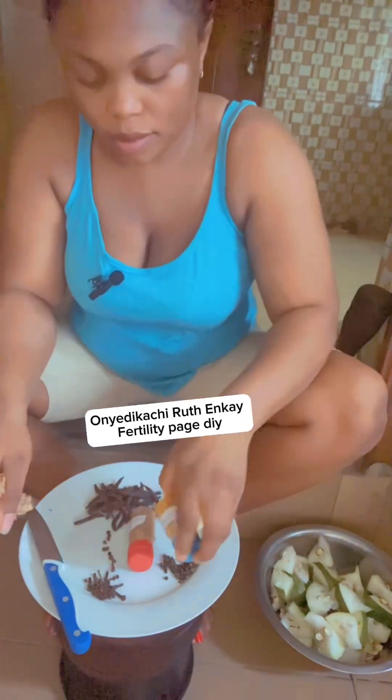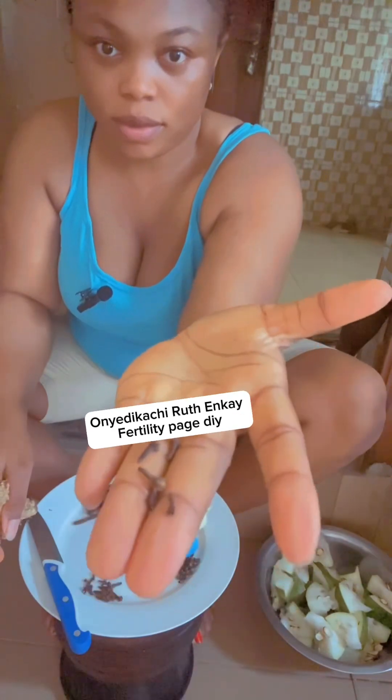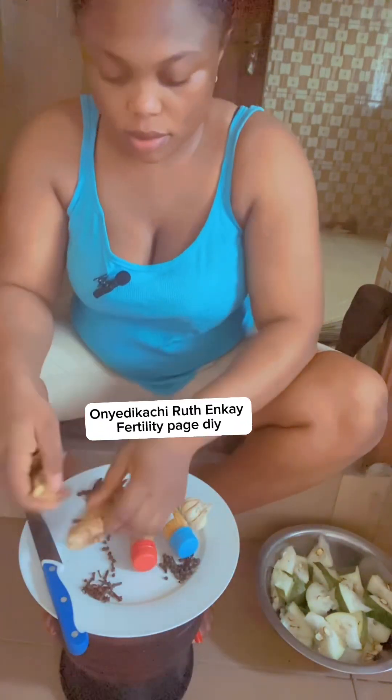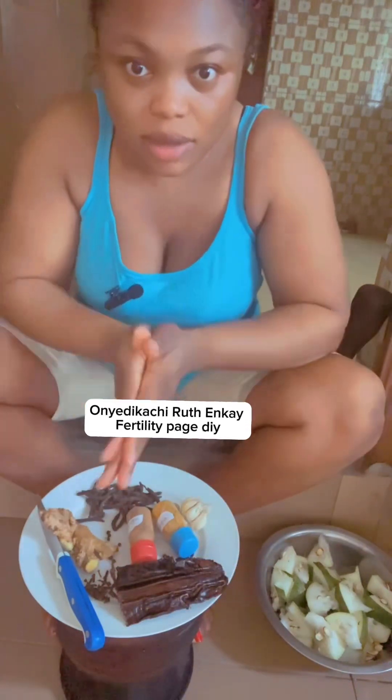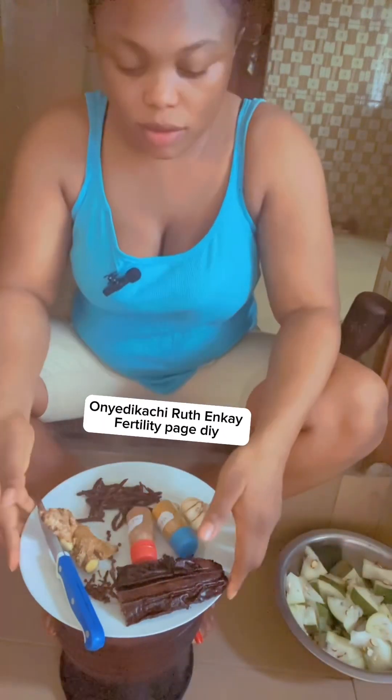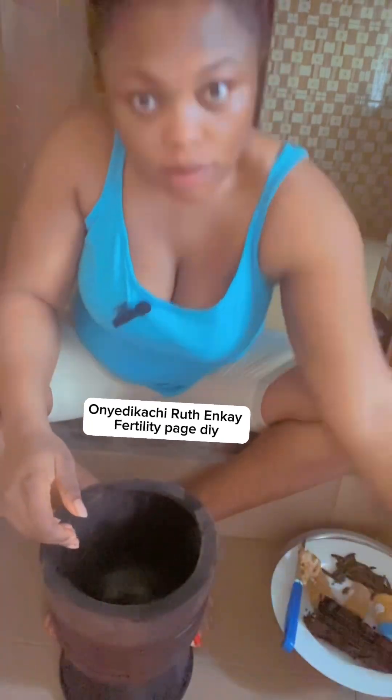This morning my neighbor came to wake me up saying, 'Neighbor, I beg, Mama Praise, help me — infection is worrying me and my husband, please help us.' So I agreed to prepare the obunga herbal remedy for infection for them.